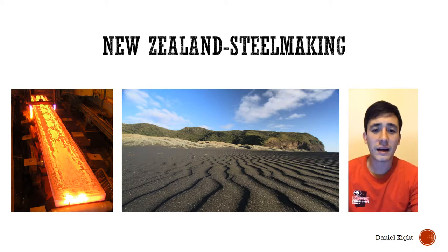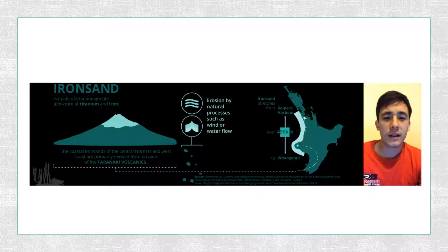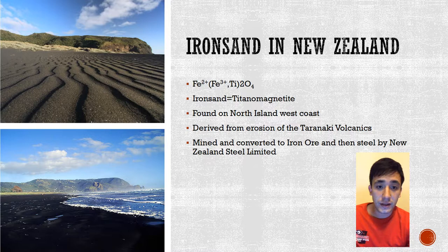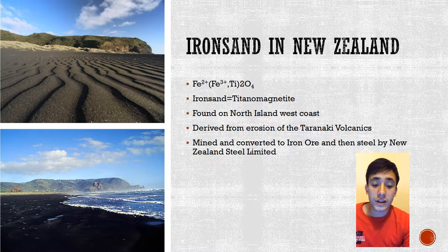I'm Daniel Kite and this is steelmaking in New Zealand from iron ore found in the iron sands that naturally occur on the North Island. The iron sands come from the natural erosion of the Taranaki volcanoes and stretch over 450 kilometers of the coastline. You can see these unique black beaches on the left. The iron sands consist of titanium magnetite, which are iron oxides trapped in titanium and other substances.